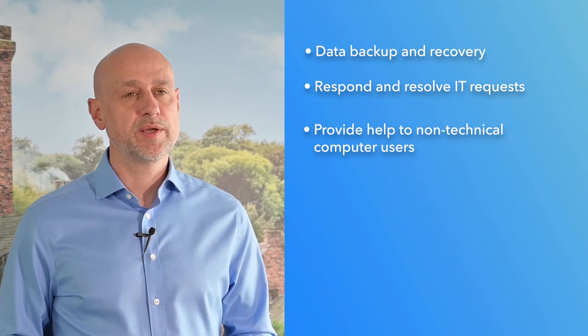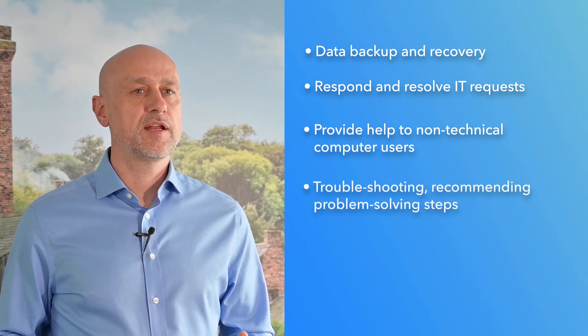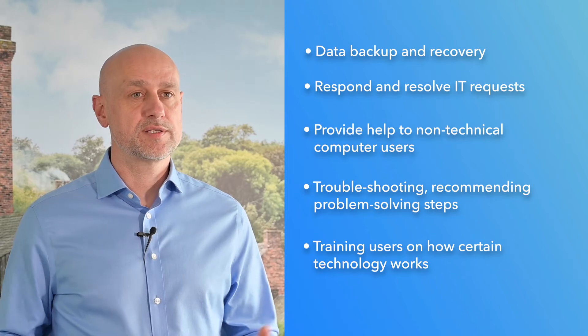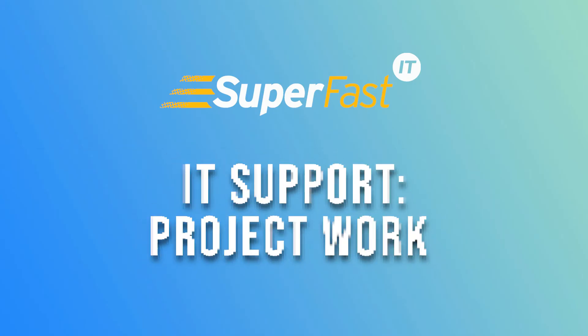IT support also involves quickly responding to and resolving IT requests, providing help to non-technical computer users, troubleshooting, recommending problem-solving steps, and training users on how certain technology works. IT support also plans and executes one-off IT project work before maintaining that same technology or standard.